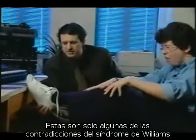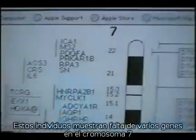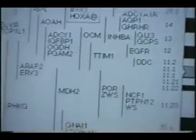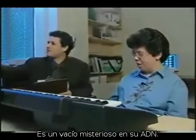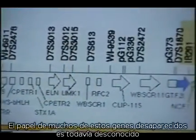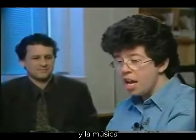These are just some of the contradictions of Williams Syndrome, a genetic disorder that affects about 1 in 20,000 people. These individuals are missing several genes on chromosome 7, giving them a lower IQ, less hand-eye coordination, and physical traits like sloping shoulders and a turned-up nose. It's a mysterious gap in their DNA, and the role of most of these missing genes is still unknown. What is known is that some skills are remarkably preserved, like language and music.